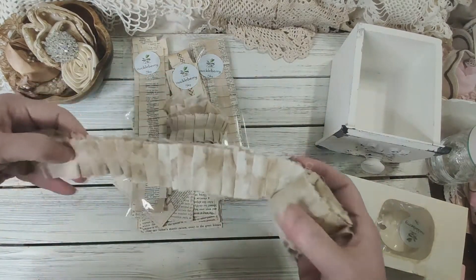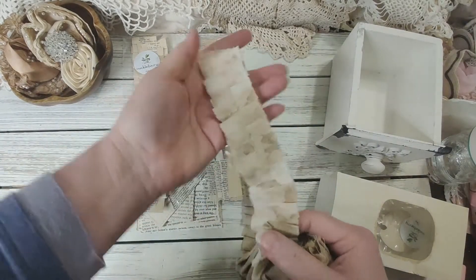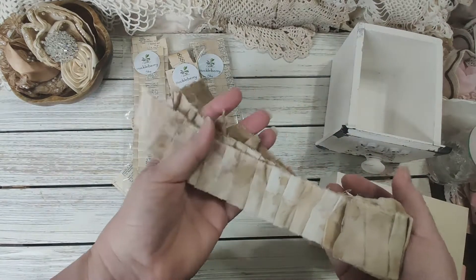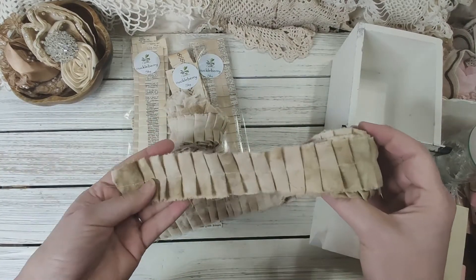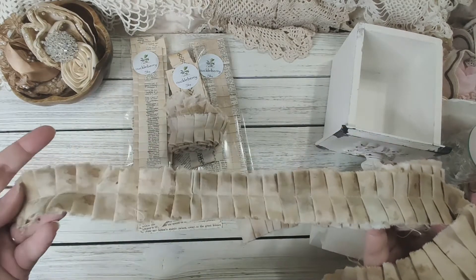Here are the ruffles I just showed you on the paper. Donna wasn't happy with her staining so she sent me some more. I was completely happy with them, Donna, and I love how they look, so I'm not sure why she was disappointed, but she wanted to send me another set to try out.